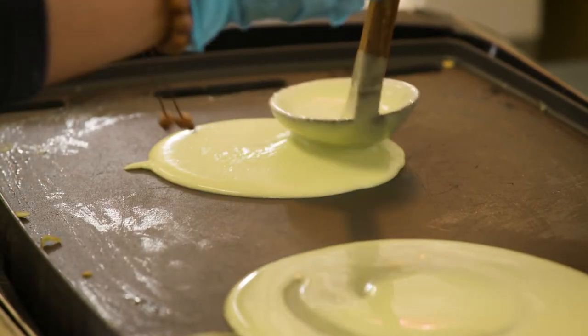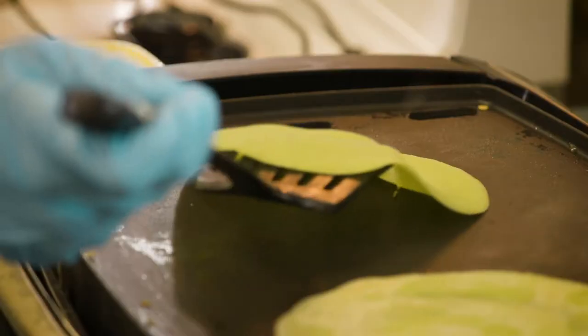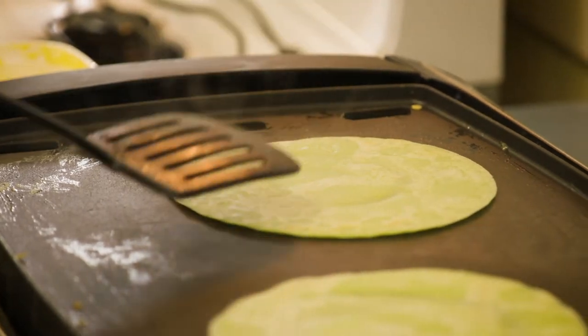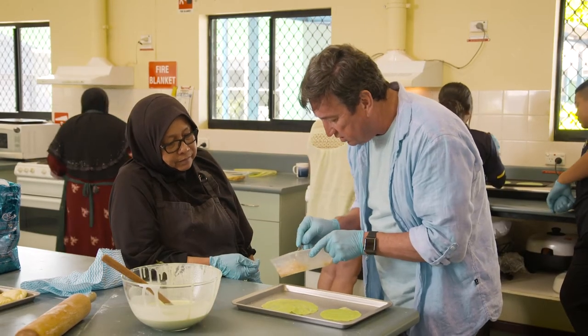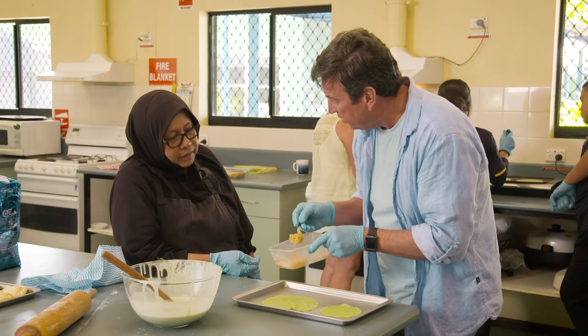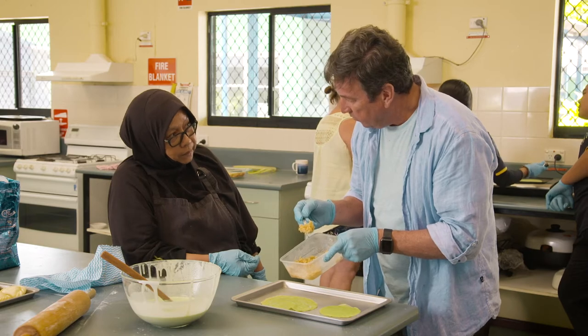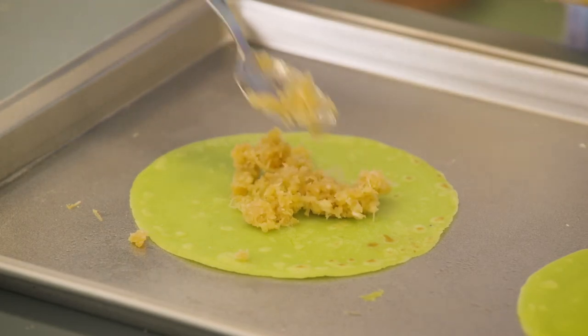And so you'd start with the pandan paste? You start with the flour — the blended flour — and then mix with coconut milk. After that you make the thin pancake. And then this is the central ingredient — shredded coconut with palm sugar, cooked in palm sugar. And then it's just popped into the middle, like this.